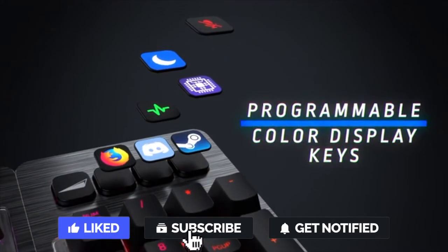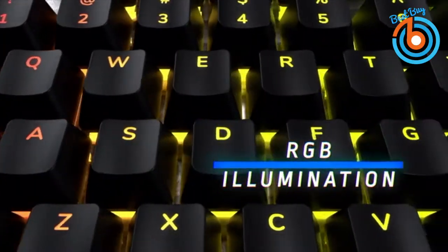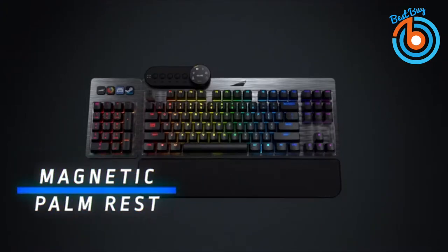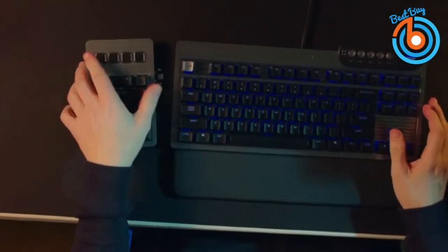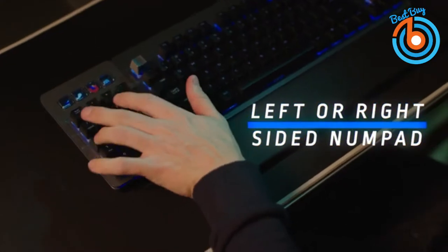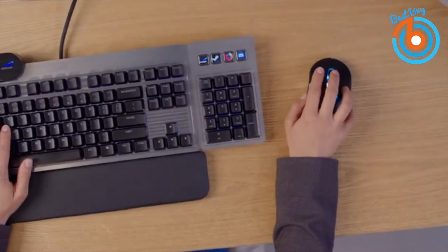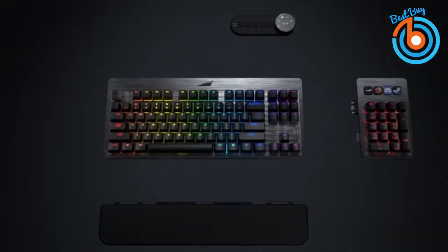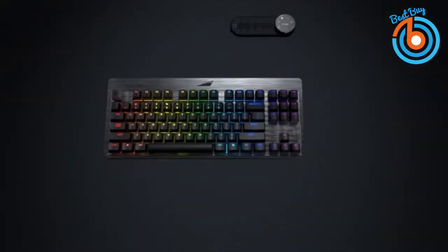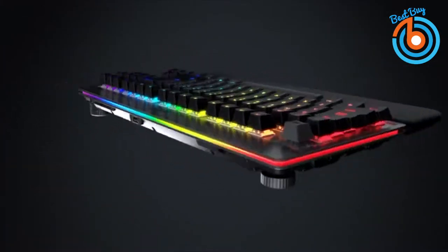This keyboard has amazing features. There is a removable numpad with four dedicated color display keys that you can customize to your favorite shortcut and icon. It also features a removable media dock with a display dial. You can remap all keys on the Everest keyboard including the numpad, display keys, and the media dock. It comes with hot swappable mechanical switches, allowing you to mix and match keys to suit your style and gaming needs. It also includes RGB lighting and N-key rollover.